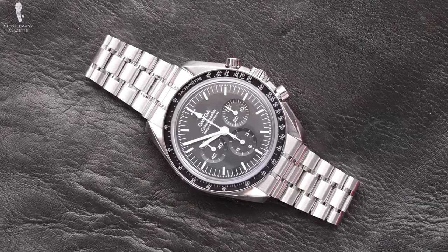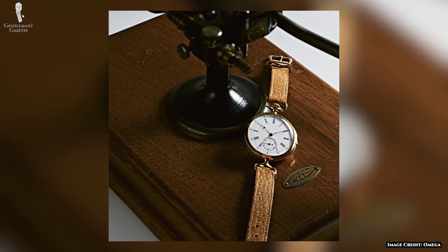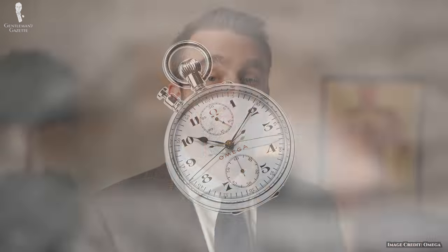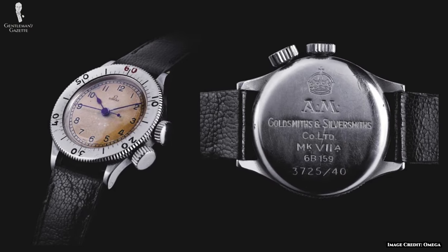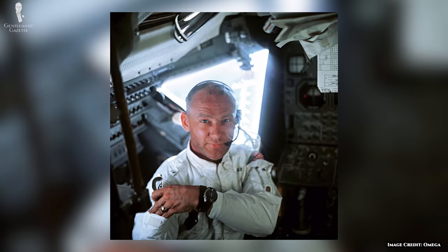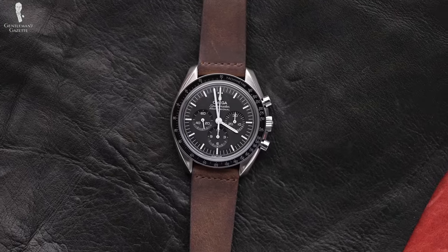Omega isn't content just to sit among these other watchmakers. In 1892, founder Louis Braun created the first minute-repeating wristwatch in collaboration with Audemars Piguet. The British Royal Flying Corps chose Omega as the timekeeper for its combat units in 1917. The Olympics have utilized Omega as official timekeepers since 1932. The British military was still using Omega in the 1940s during World War II — you can see Tom Hardy's character Farrier use his Omega timepiece to calculate flying time in the movie Dunkirk. Omega has been on the wrist of James Bond since 1995. But perhaps Omega's greatest achievement happened in 1969 by putting the first watch on the moon — none other than the Omega Speedmaster.